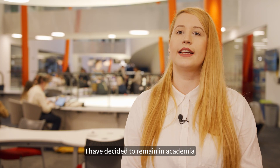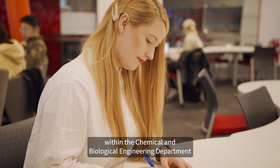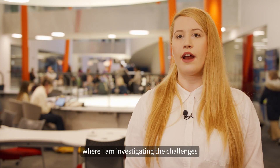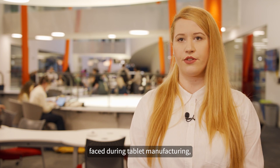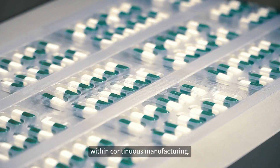After completing my MSc course I decided to remain in academia, and I'm currently following a PhD program within the Chemical and Biological Engineering department here at Sheffield, where I am investigating the challenges faced during tablet manufacturing as well as introducing process analytical technologies within continuous manufacturing.